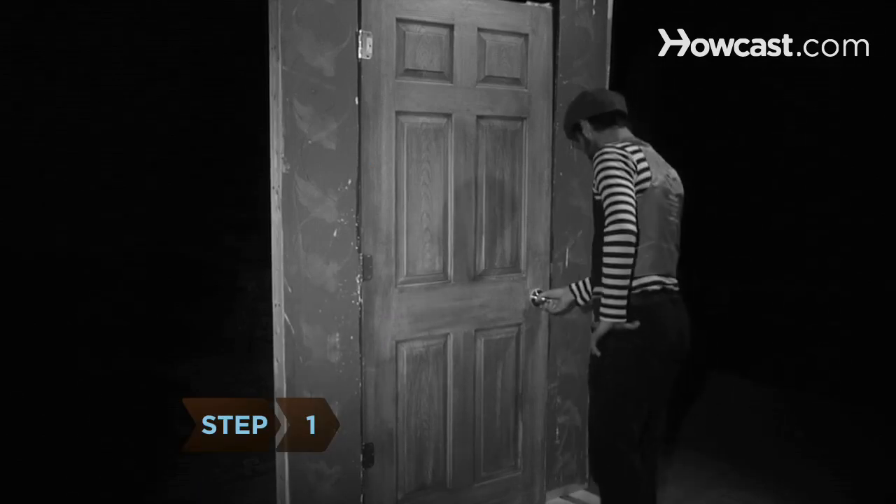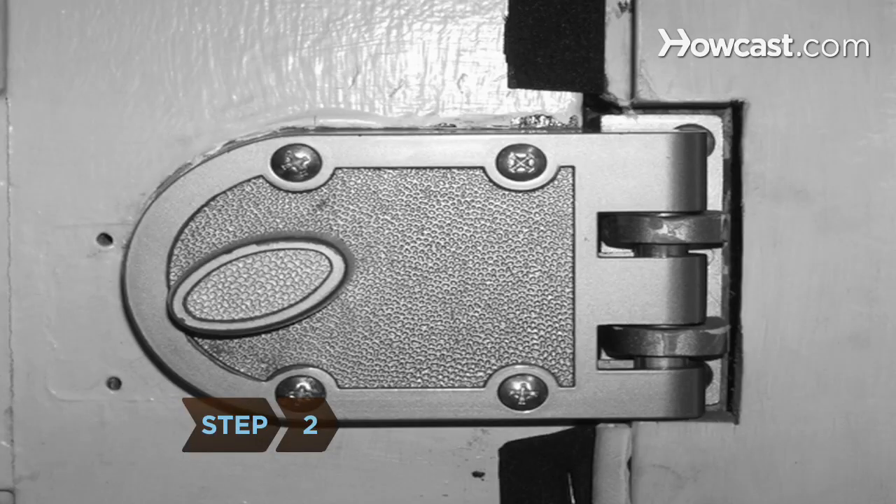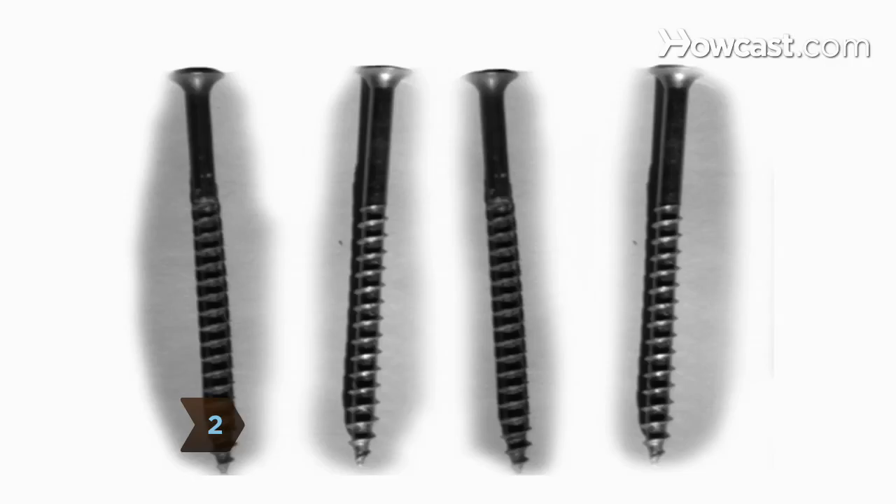Step 1. Fit your home with solid doors, heavy-duty locks, and window locks. Step 2. Secure the heavy-duty lock plates in your doors with four 3-inch screws.